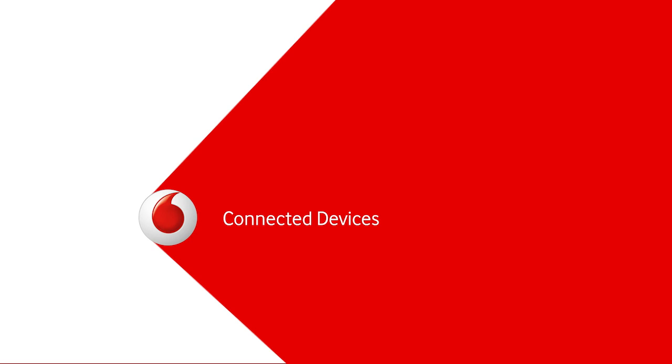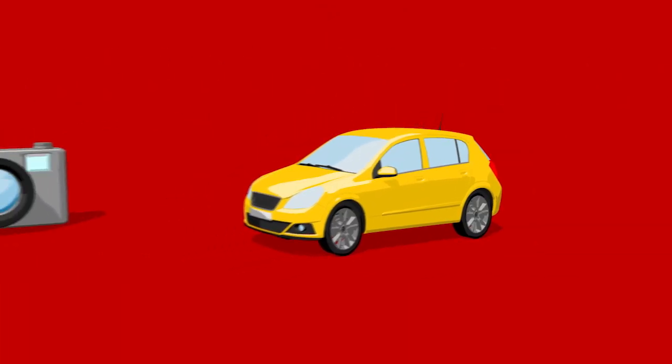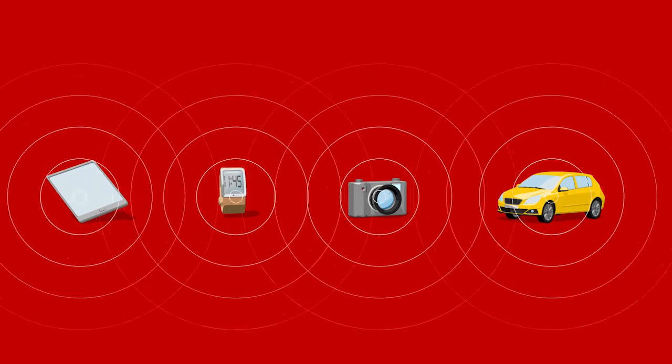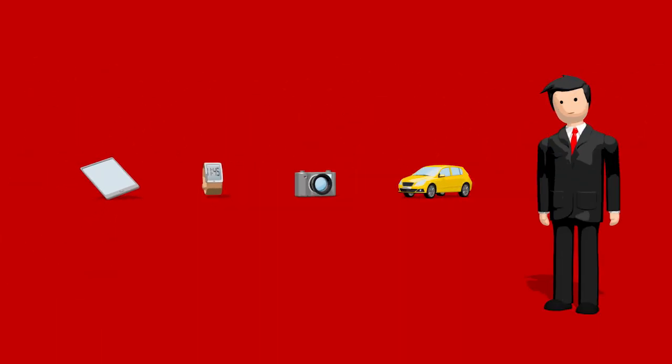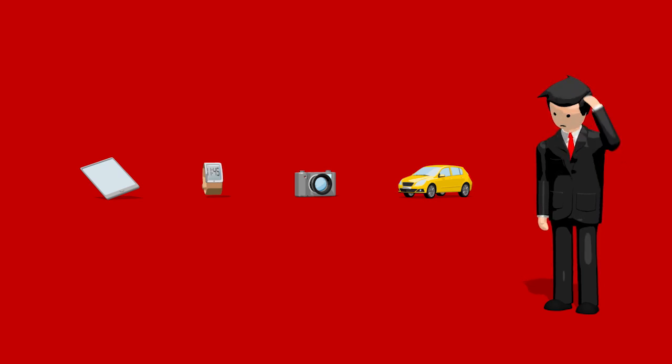Pretty soon every device we own is going to need to get online — tablets, watches, cameras and cars. They're all going to be full of fantastic features that use mobile internet. But this means putting a SIM card with readily available data in absolutely everything, which can be complicated for consumers and a real headache for manufacturers.